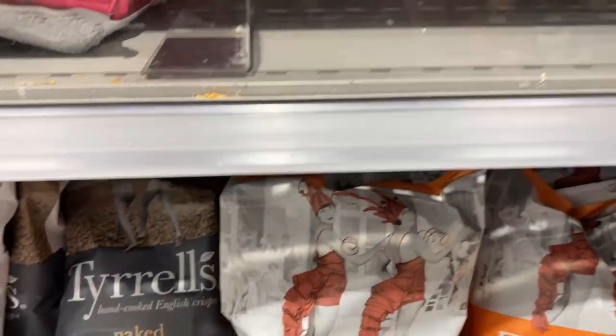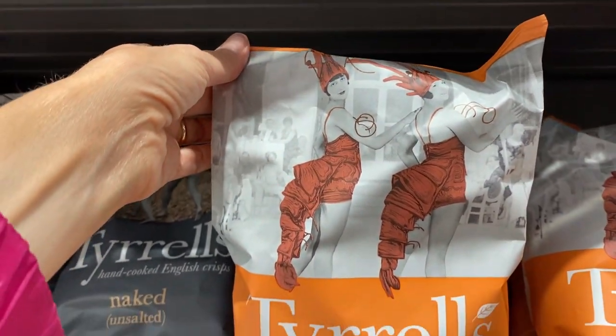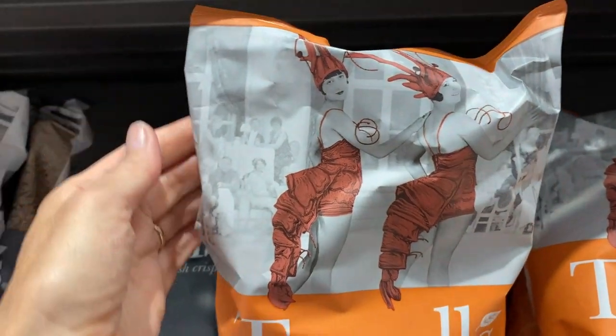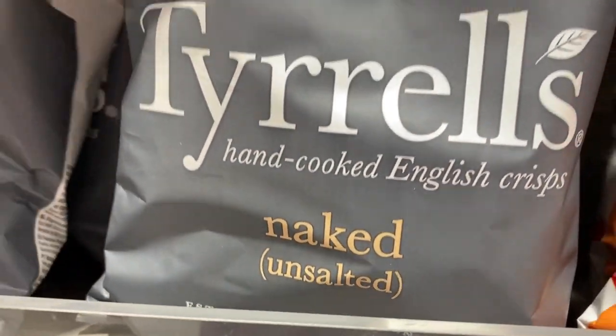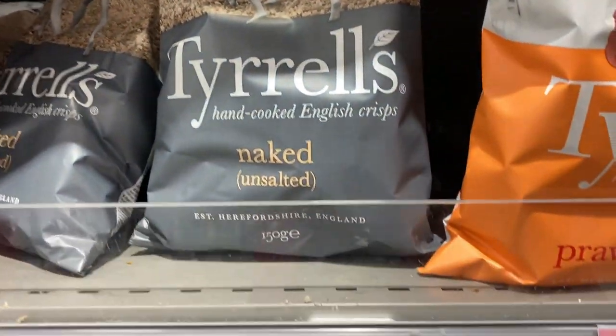I think the prawn cocktail is my favorite packaging — the posh prawn cocktail. And oh my heavens, I haven't seen this before — they have naked crisps! And how scandalous, they have naked people on the packaging.